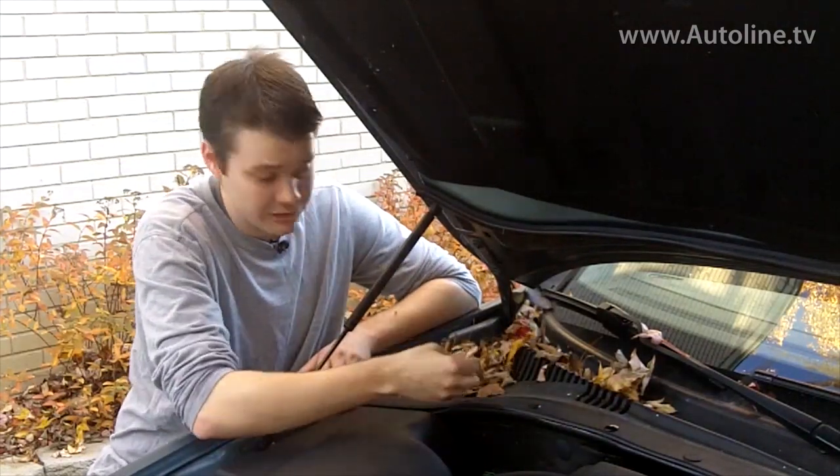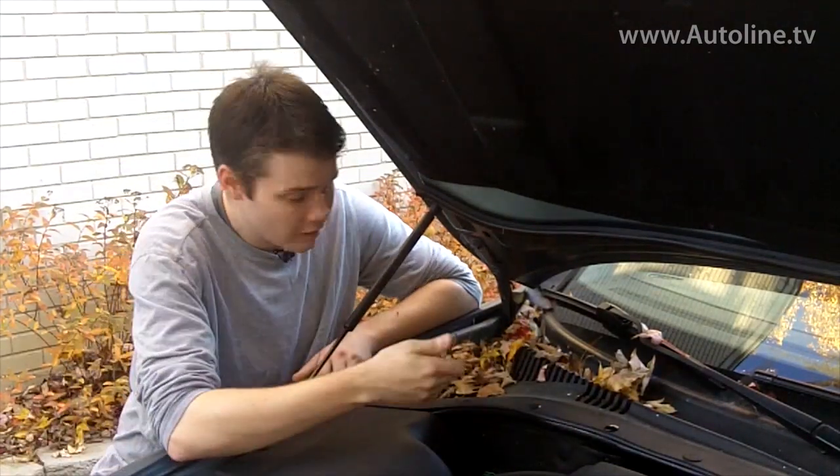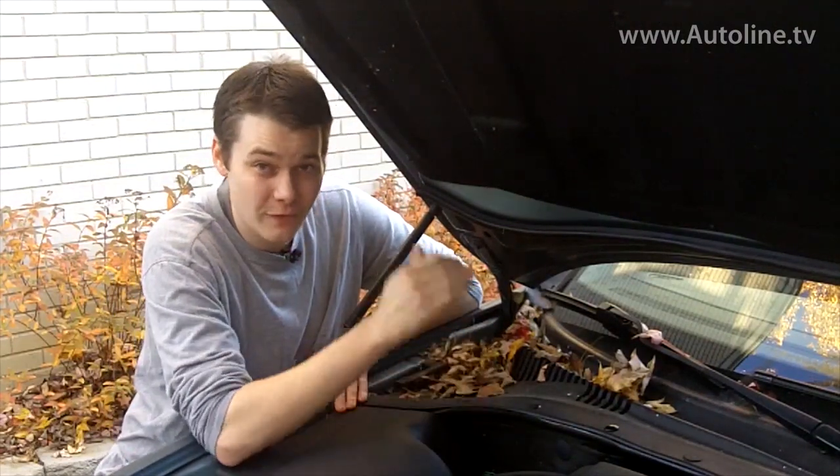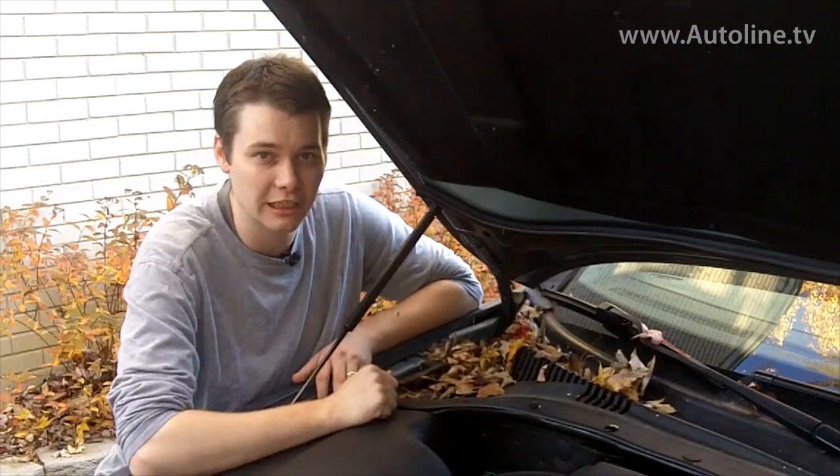All you have to do is use your hands, pick them up, toss them away, or you can even get a shop vac in here and suck it all up. But that being said, it's very important to keep this area clean.